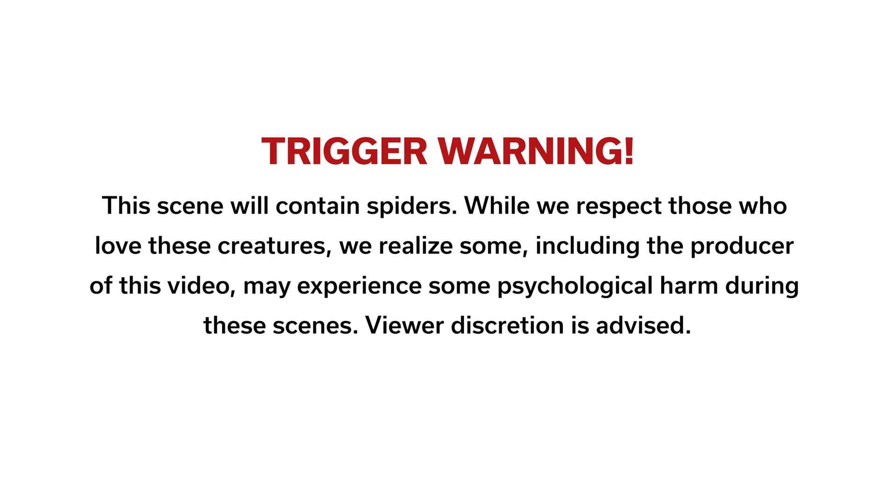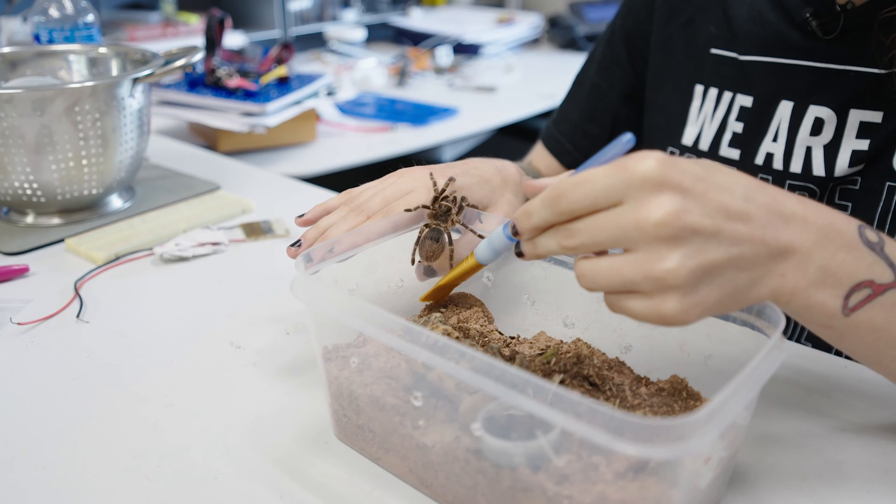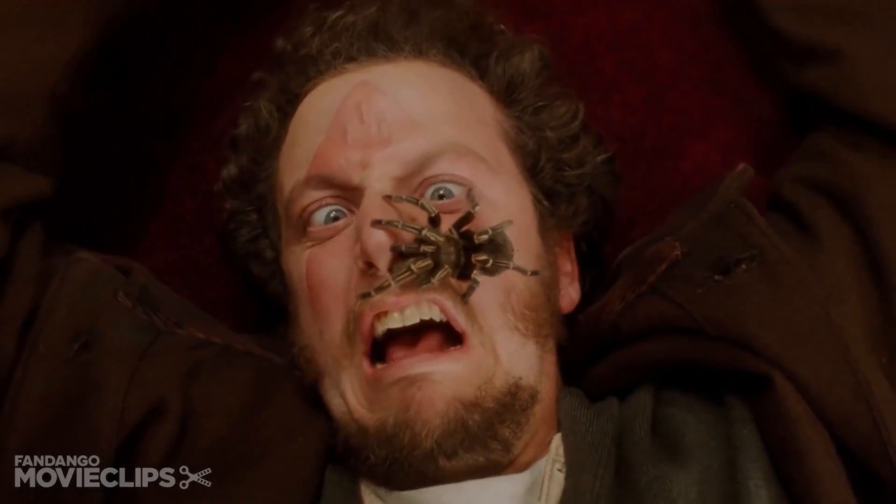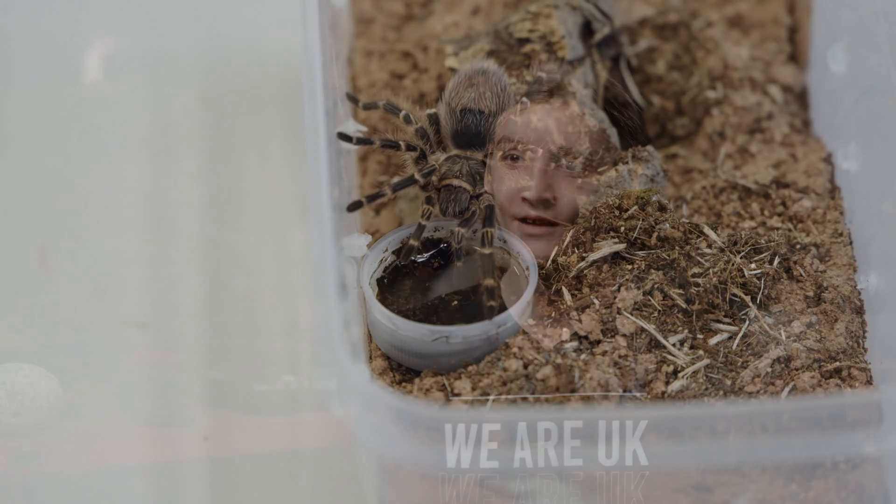Trigger warning: this scene will contain spiders. While we respect those who love these creatures, we realize some — including the producer of this video — may experience some psychological harm. Viewer discretion is advised. I've always been a bit of a bug person — when I was a kid I would get in trouble because I would pick up bugs and put them on my mom. I've never really been afraid of spiders; I've always been kind of fascinated by them. Once I got my first tarantula — a Mexican red knee tarantula, like the one from Home Alone — it became sort of an obsession to get more of them.